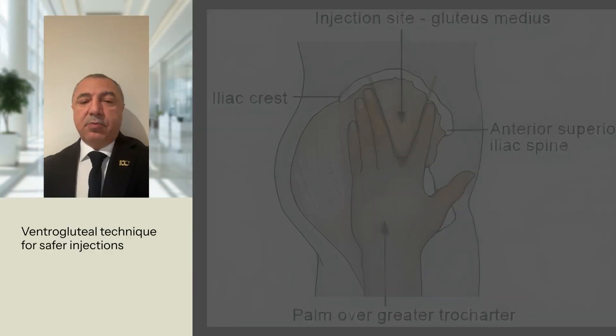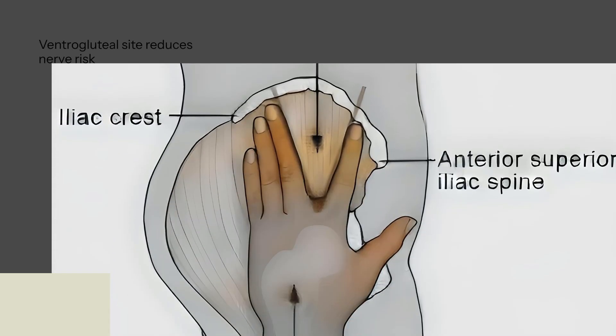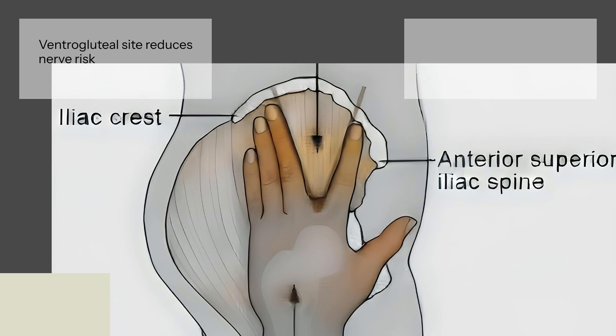Experts recommend the ventragluteal technique for intramuscular injections, citing its safety and effectiveness compared to the traditional dorsogluteal method. The ventragluteal site offers consistent adipose tissue coverage, reducing the risk of nerve and vessel damage. This technique should be taught alongside traditional methods for patient safety.